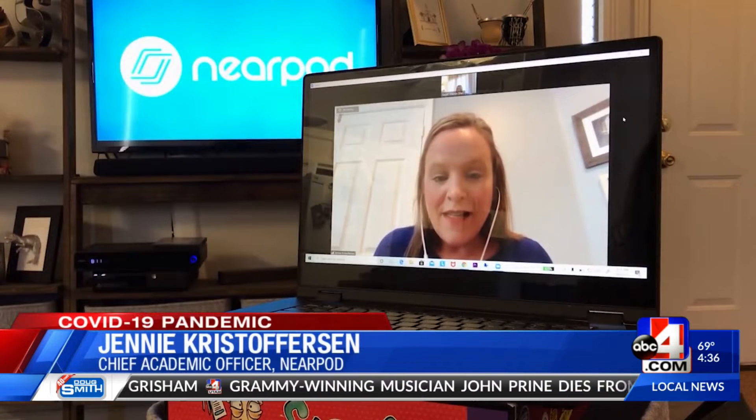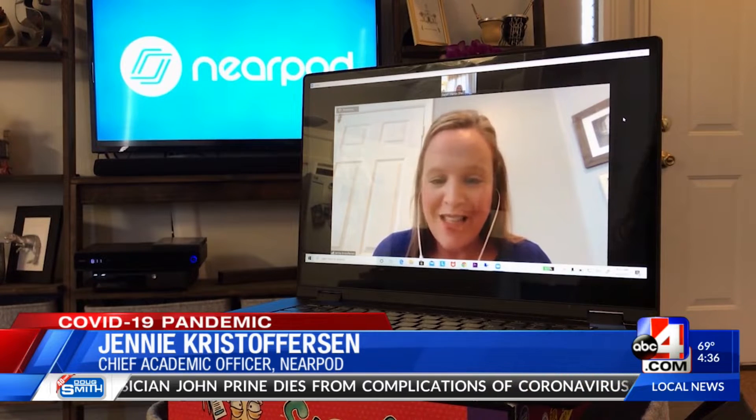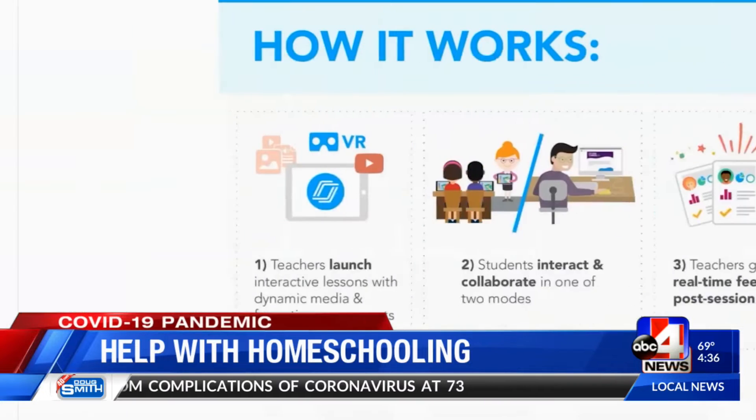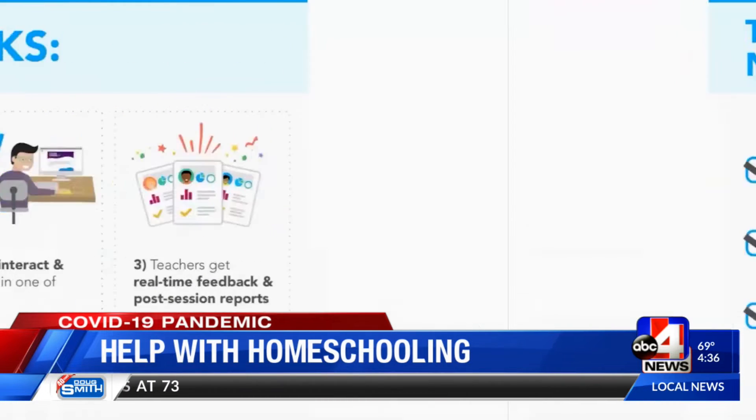The state of Utah is expediting a program called Nearpod. Teachers right now are really great curators of content, but the reality is that often it's served up to a parent and they have to click on 10 different things and are getting lost. With Nearpod, we take those 10 clicks and create a one-click, highly engaging experience.